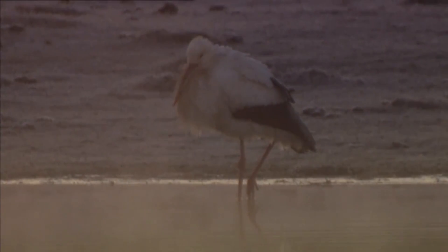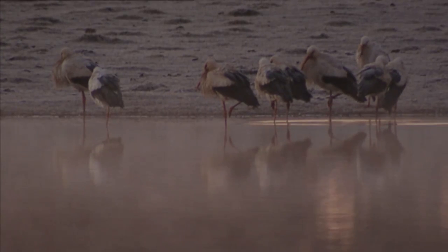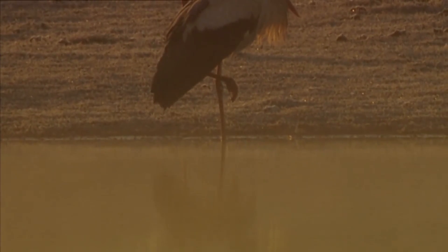But some birds, especially wading birds, always have some part of their body exposed. When their feet come into contact with the icy ground or water, they become excessively cold. The blood that circulates through their feet also passes through the rest of their body, which is a serious problem.